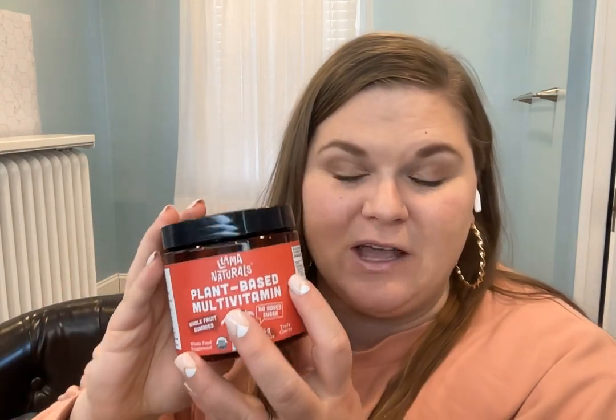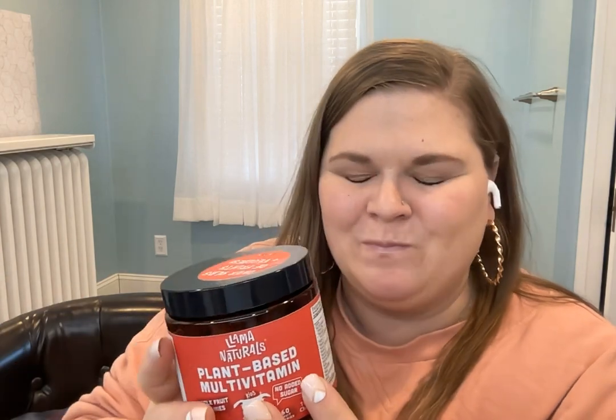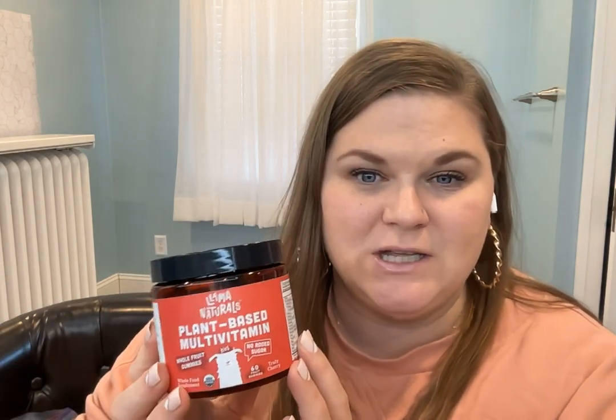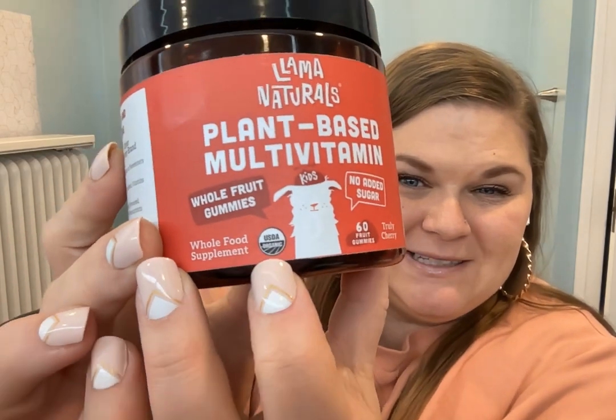Hey guys, let's talk about the Lama Naturals Plant-Based Multivitamin. I've been trying different kids multivitamins for eight years as a mom, and this one really caught my attention because there is no added sugar. So many gummies these days are loaded with sugar, which completely defeats the point. This doesn't have any extra sugar, and it's also USDA organic and made with fruits and vegetables — so what more could you want in a kid's vitamin?